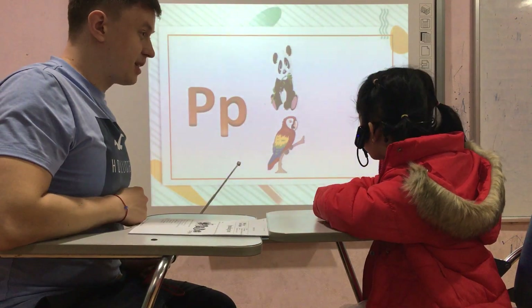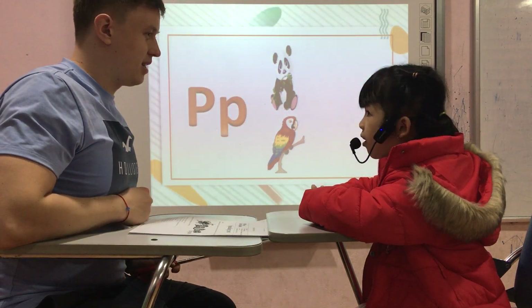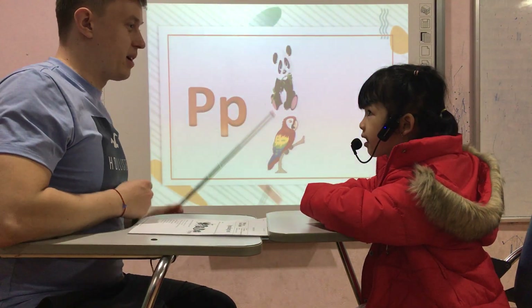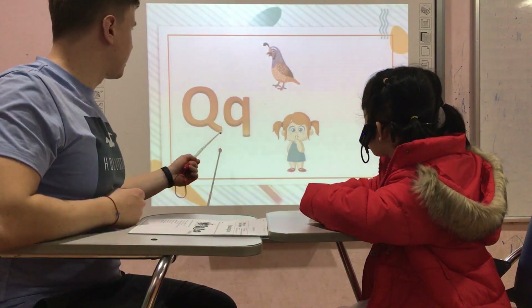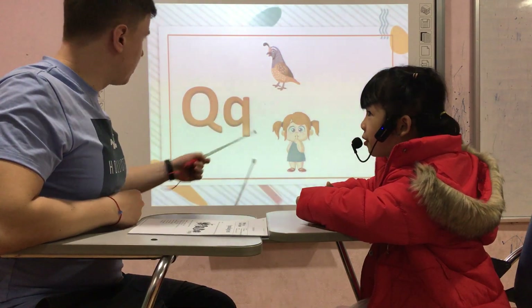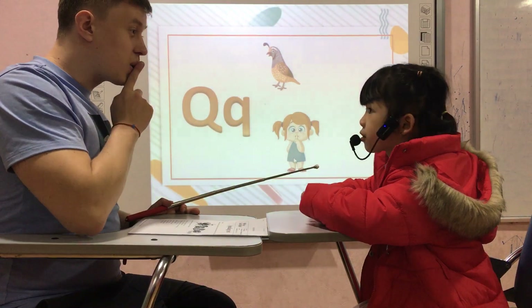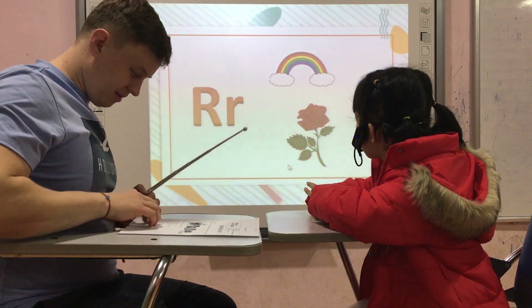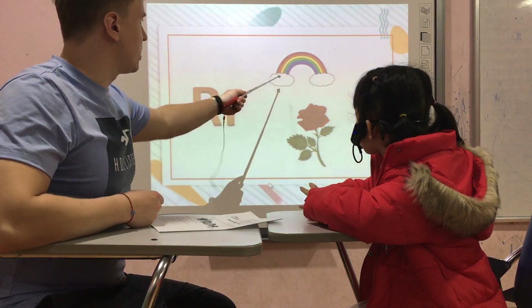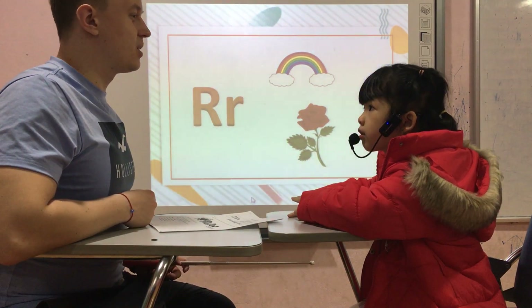Letter? There's a P. Sound? Quiet. Okay. Answer R. What's this? The rainbow. It's for? Rose.